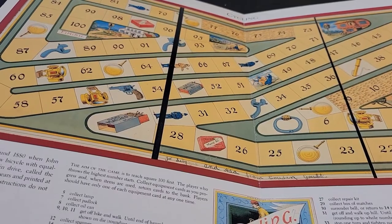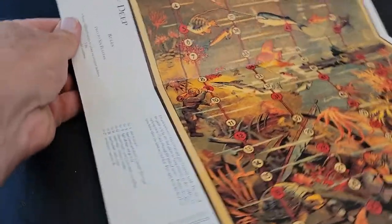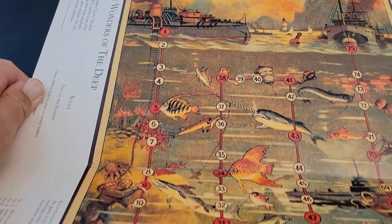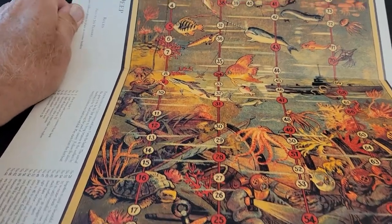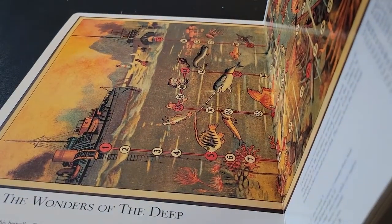The cycling one looks kind of fun, and it's got the biggest spaces. This one is called Wonders of the Deep, and as you can see it's a very, very long board — 75 spaces. There are rules that go along with each of those, or most of those spaces. Looks like a lot of fun.